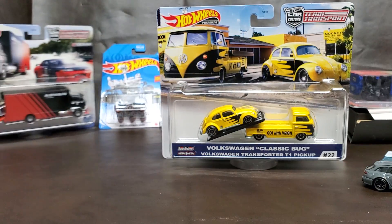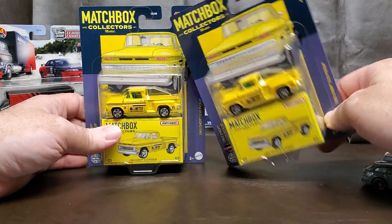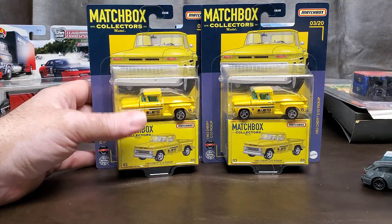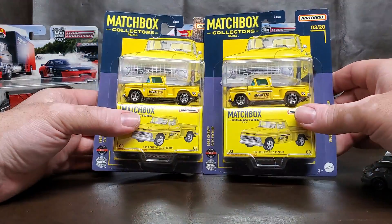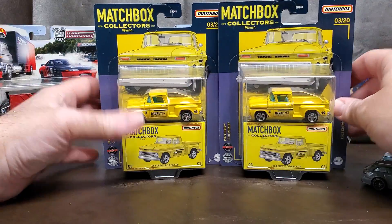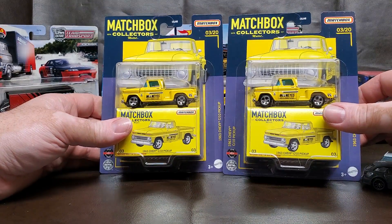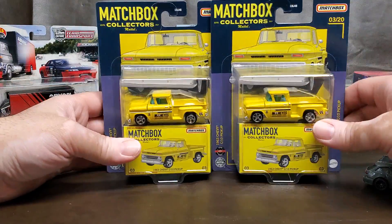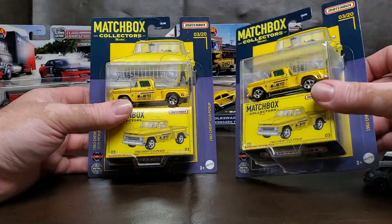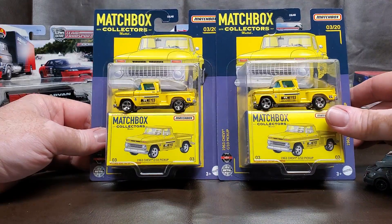This morning I also picked up some of these. I already have one, so I'm going to open one and keep one, and the third goes for trades. I'm really appreciating the Moon Eyes stuff lately. I really love the Matchbox Collectors Series — I think they're doing a great job. I just wish they'd make the bases metal, like Hot Wheels does with their premiums. This is the 1963 Chevy C10 pickup with Moon Eyes livery.